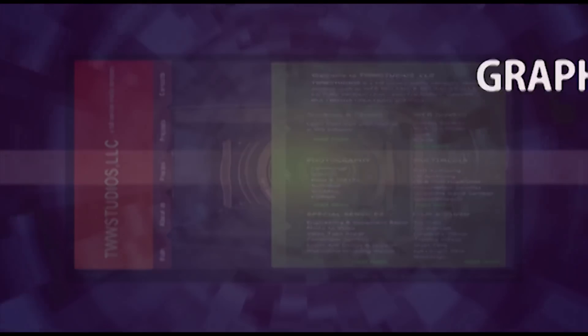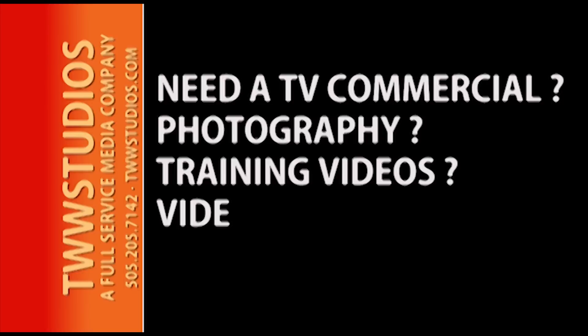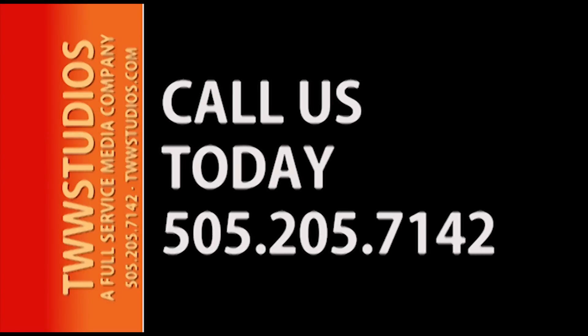TWW Studios offers graphic design, web design, hosting, site maintenance, and motion design services. Need a television commercial, professional photography, training videos, video editing services, or animation? We can help. Call us today at 505-205-7142.